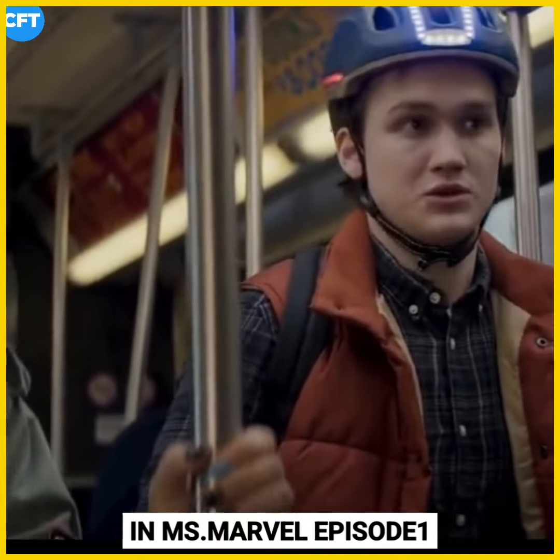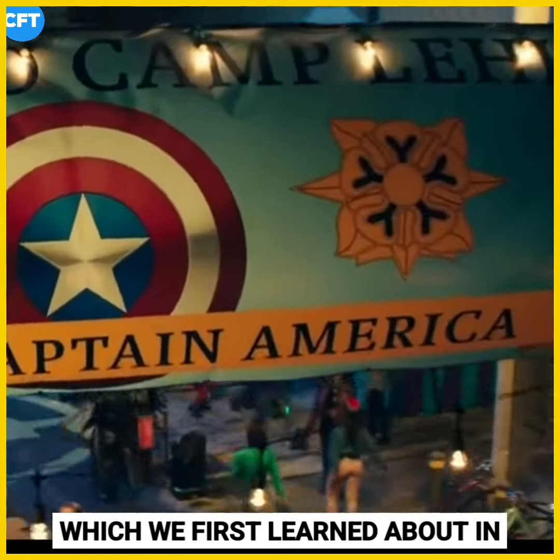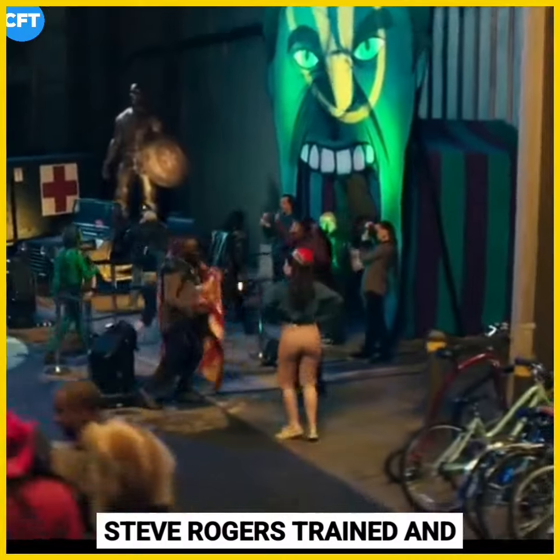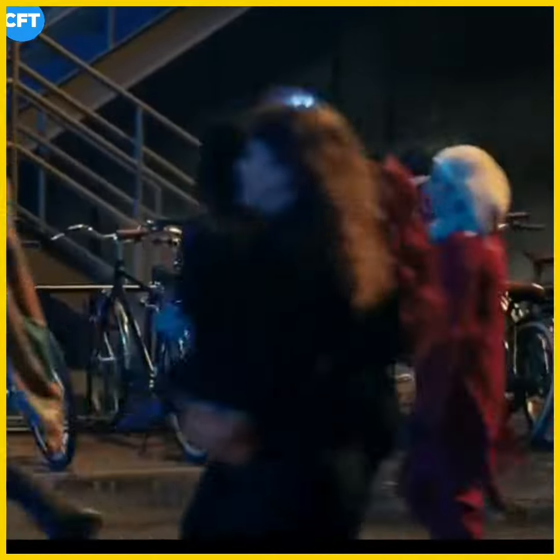In Ms. Marvel Episode 1, AvengerCon is held at Camp Lehigh, which we first learned about in Captain America: The First Avenger. It's the military base where Steve Rogers trained and where he was eventually chosen for the Super Soldier program. It's also where S.H.I.E.L.D. operated out of following World War 2.